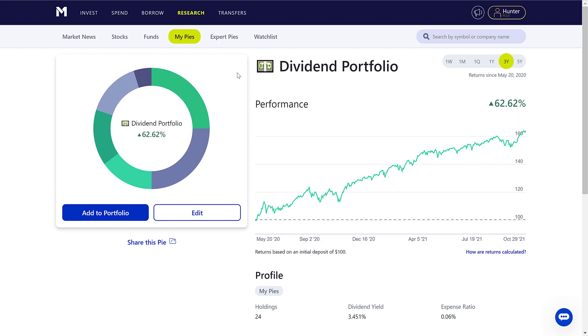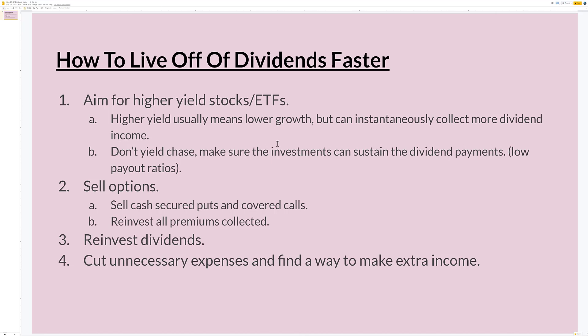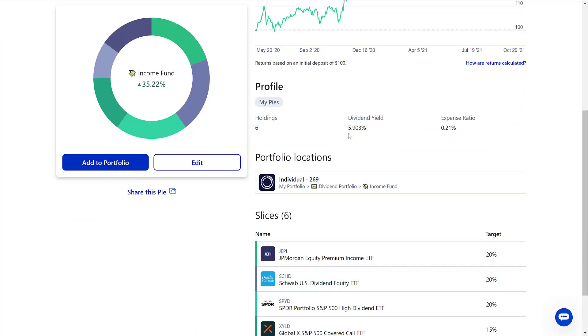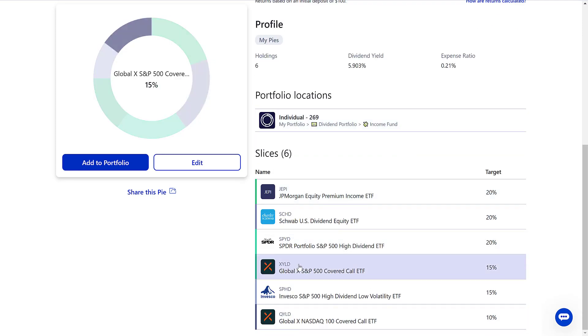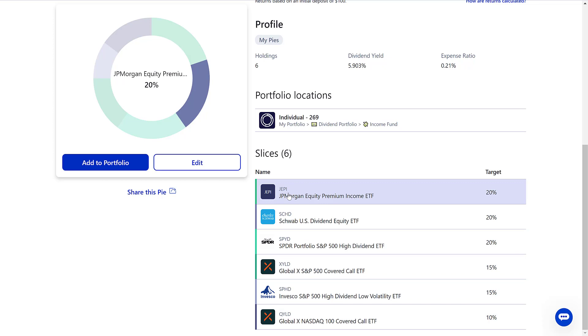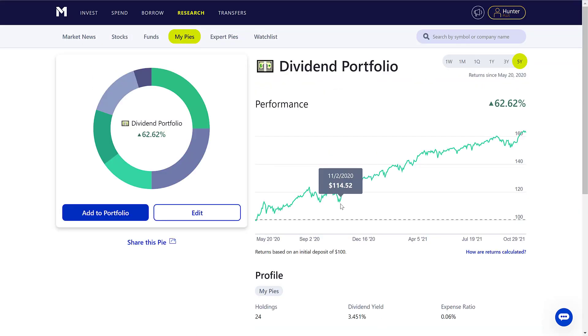A lot of people are aiming for dividend growth investing and a lot are aiming for straight-up high yield investing. If you want to live off your dividends faster right now, you need to aim for higher yielding stocks and ETFs. The way I'm playing this is by investing in some high yield stocks. In my income fund — which is just high yield ETFs — the average dividend yield is 5.903%. Things like XYLD range around a 9% yield, QYLD has a 10% yield, SPYD has about a 5-6% yield, and JEPI has about a 7-8% yield.